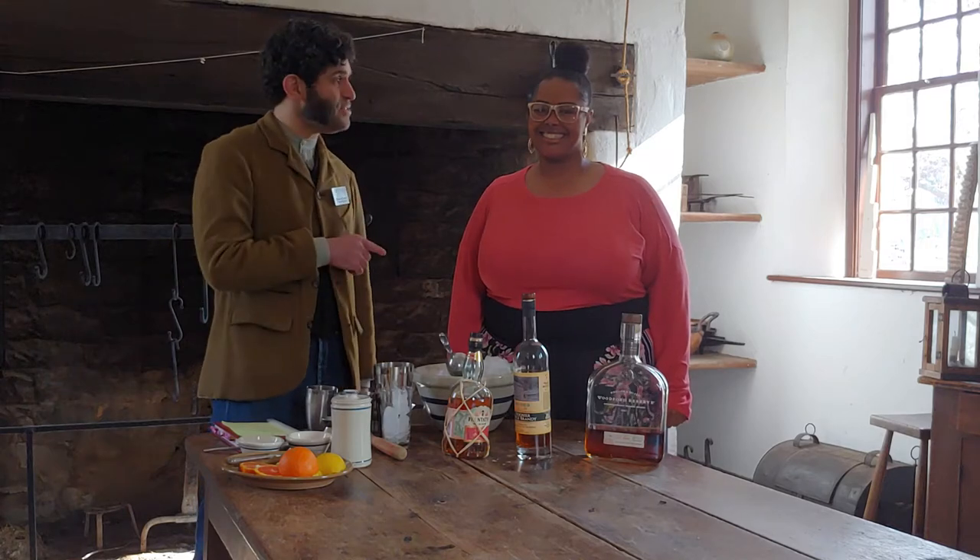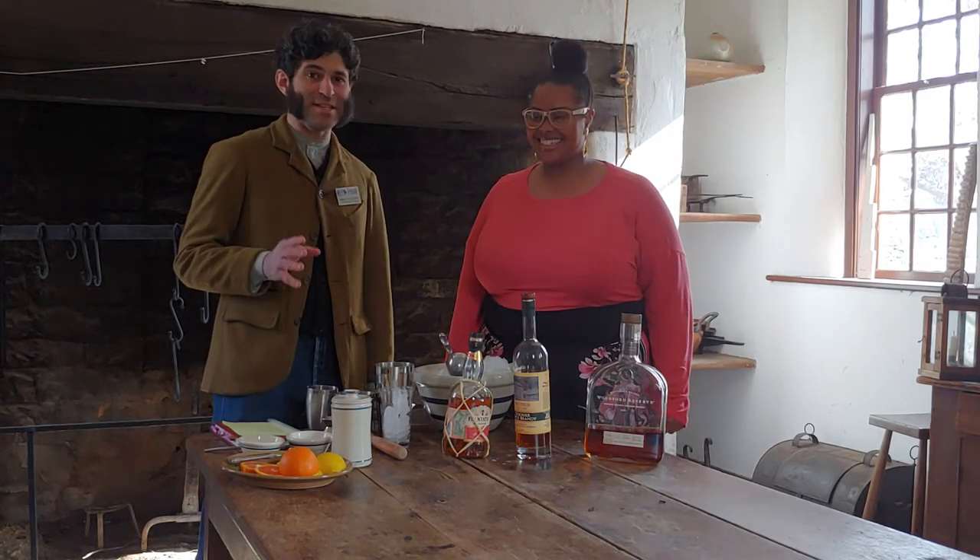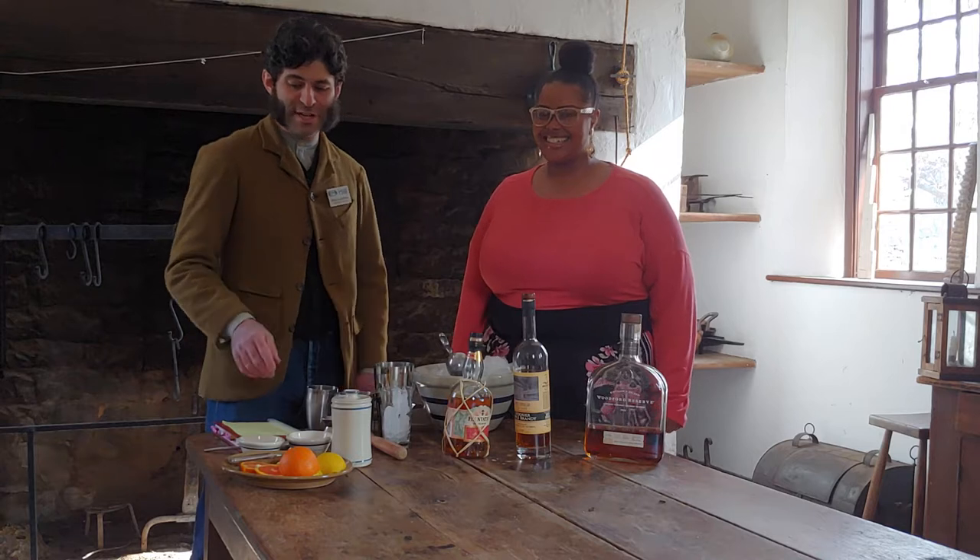I'm Brian Cushing, Program Director here at Locust Grove from the Hearth Kitchen, and joining me today is Andrea Merriweather, spirits historian, veteran cocktail artisan, and we're going to be making and trying Mississippi Punch today from Jerry Thomas'